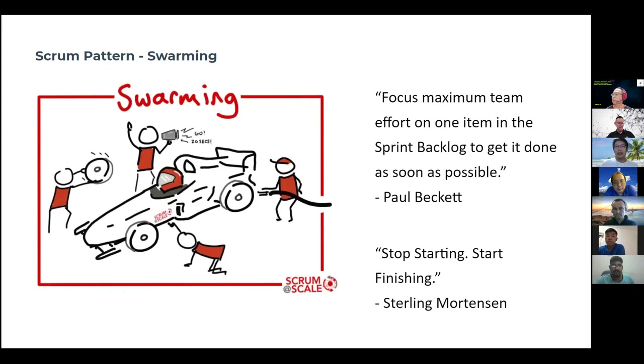Looking at this diagram, it's really talking about a race car that moves into the maintenance lane, and everybody swarms to the car as fast as possible. They do very quick maintenance — pop up, change tires in seconds — then they move out again. That is really talking about swarming at the highest level.